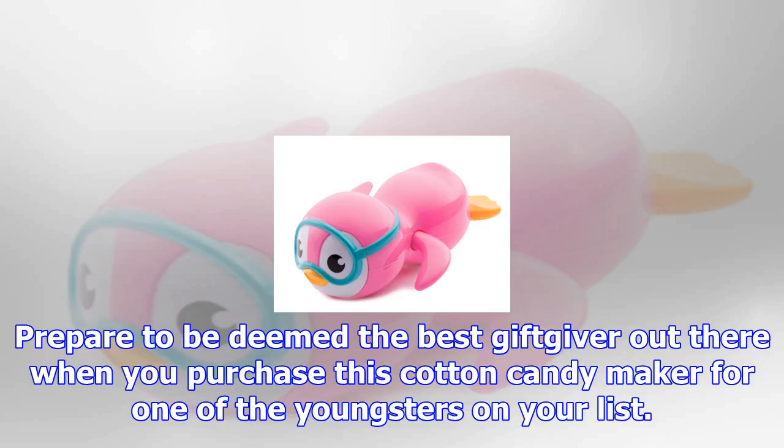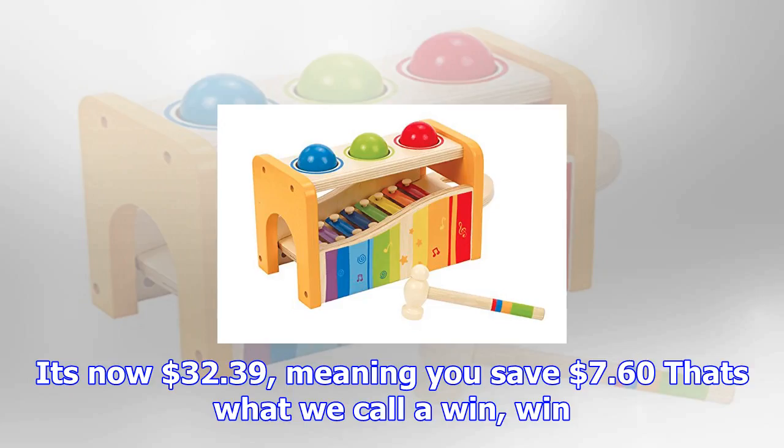Help youngsters discover music with this best-selling toy xylophone. Not only is it colorful, but it also has many ways to play, ensuring endless entertainment for toddlers. It's currently 37% off at $18.79.